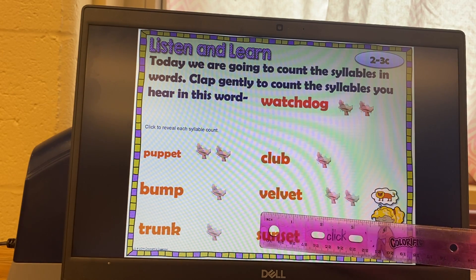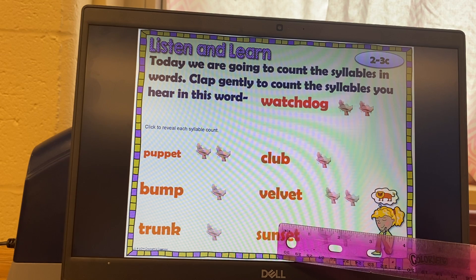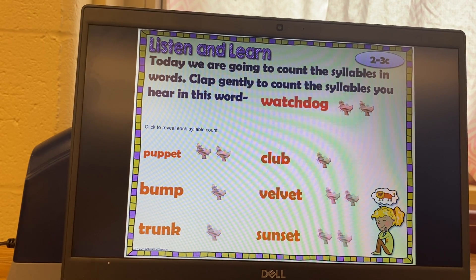Let's try the next one: sun-set. Test it. Check your answer — did you get sun-set? You should have got two claps. If you did a good job, give yourselves a pat on the back. This is important because when we have tests, there's a whole section on dividing syllables. If you did not do very well, go back and try it again — just rewind this part.